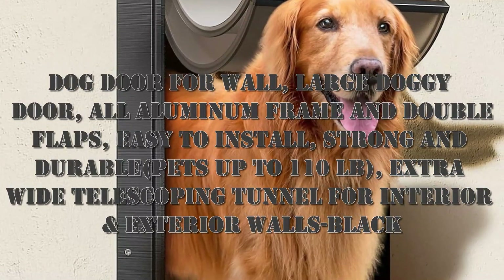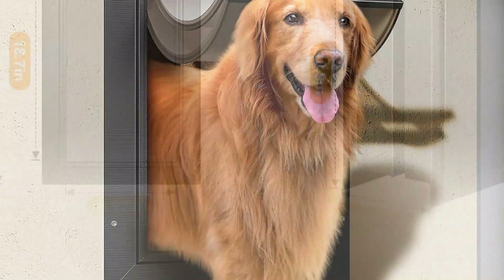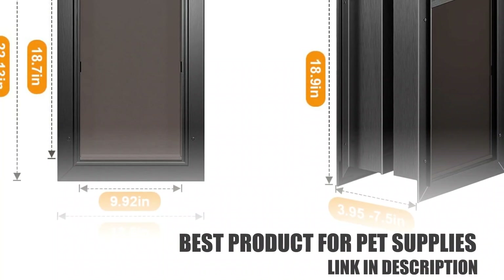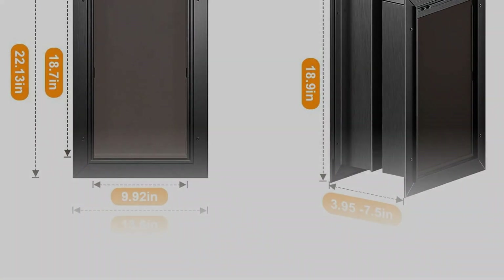Hello everybody, nice to meet you. Today I want to share with you about a pet supplies product. This is a dog door for wall — large doggy door with all aluminum frame and double flaps, easy to install, strong and durable. It is suitable for large dogs weighing up to 110 pounds.